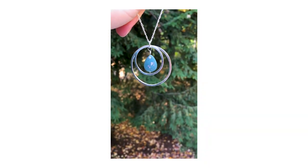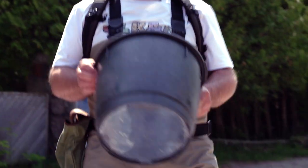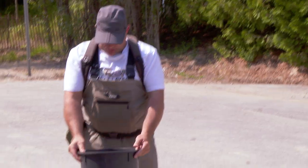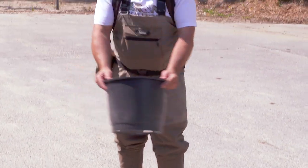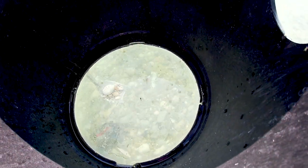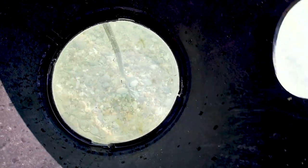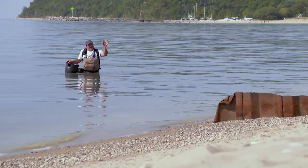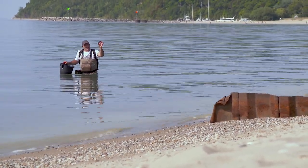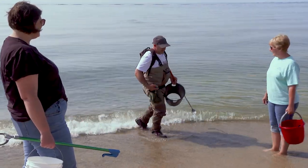These days the bright blue glass is used to make jewelry. Cooper uses a homemade bucket with a plexiglass bottom to cut the glare and spot real beauties on the lake bed. And whenever he hits the beach, Cooper always runs into people hoping to find a Leland Blue.